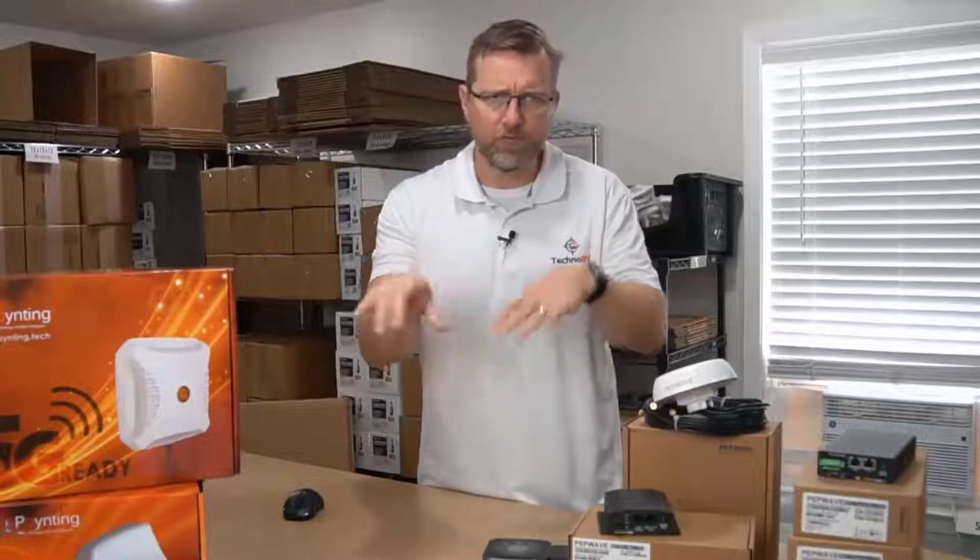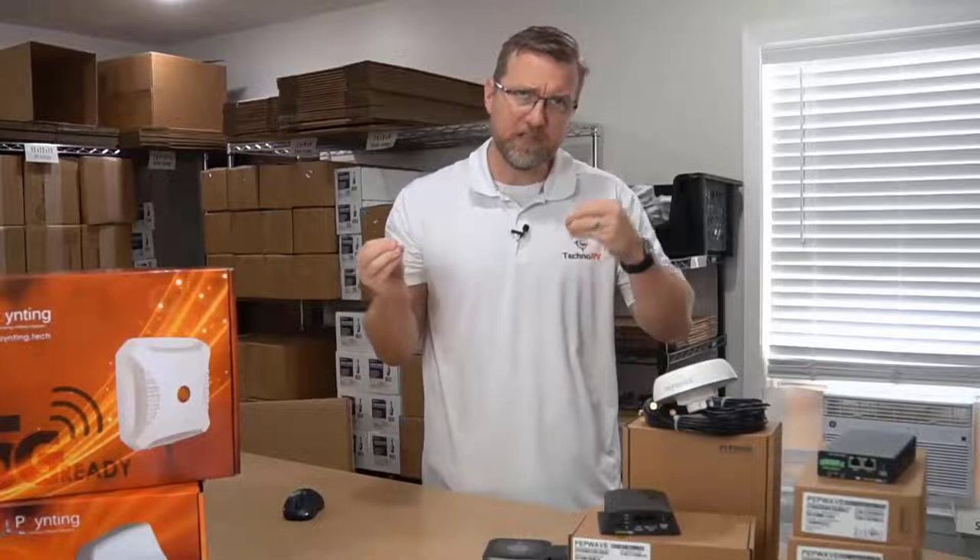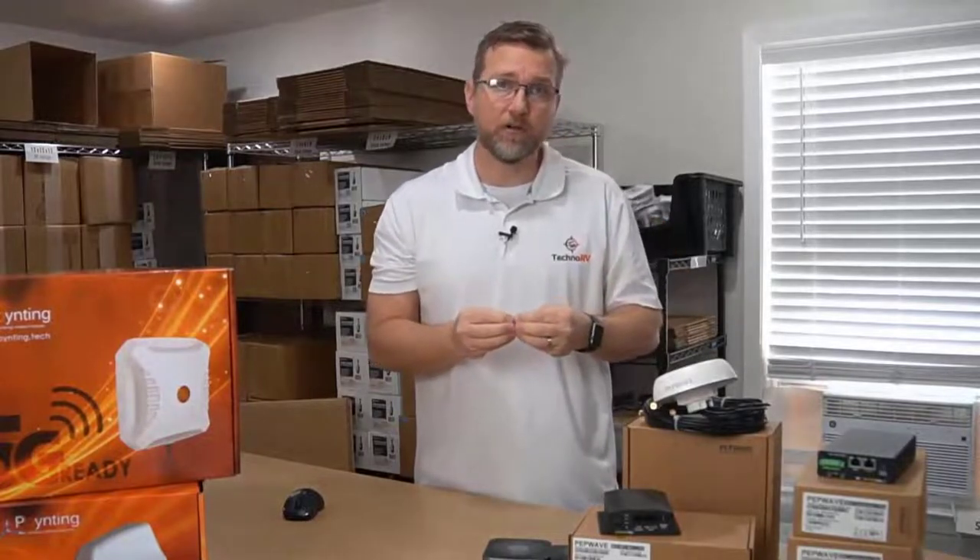And even if you're not working, you're just retired and worried about going to your banking accounts, doing this through a PepWave router is going to be the securest way that you could do that.